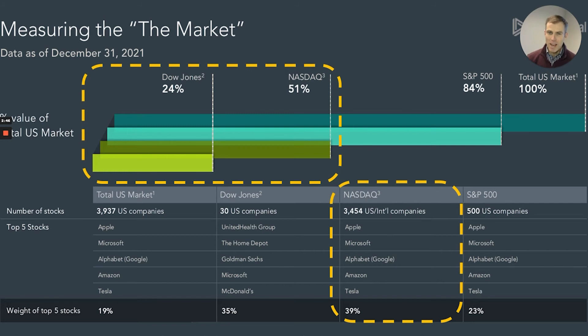The Nasdaq is at least a market cap weighted index and includes close to 3,500 companies, but it only captures about half the U.S. stock market. It is very concentrated in technology names, with a little more than half of the index by market cap in tech names. It also has a similar, if not actually higher, concentration of 39 percent of the index in its top five names.